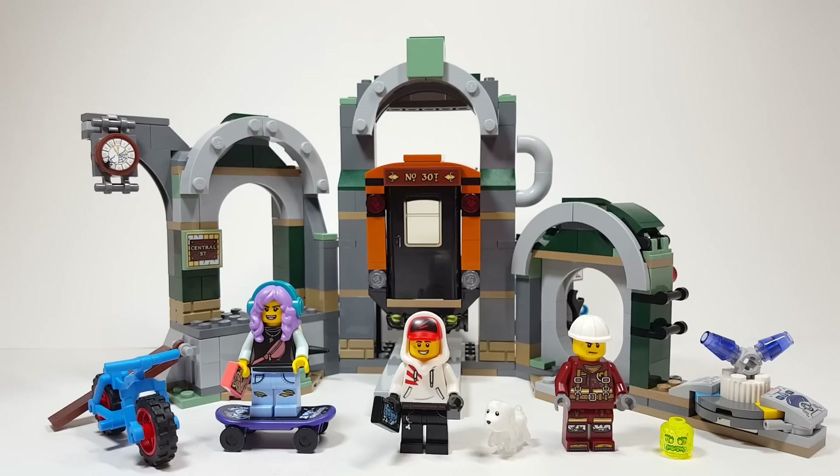This is something that I never thought I'd be doing on the channel. I am not a fan of Hidden Side, never have been, and still am not even after building this set. But I really like this build. This is a fantastic looking subway.